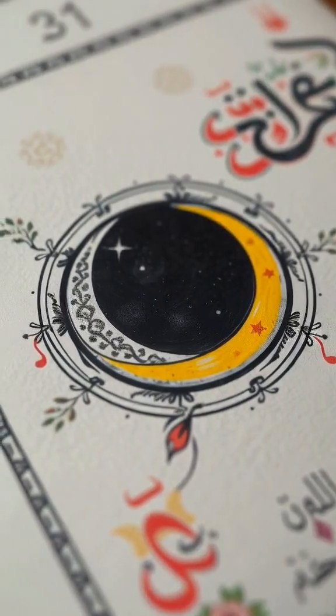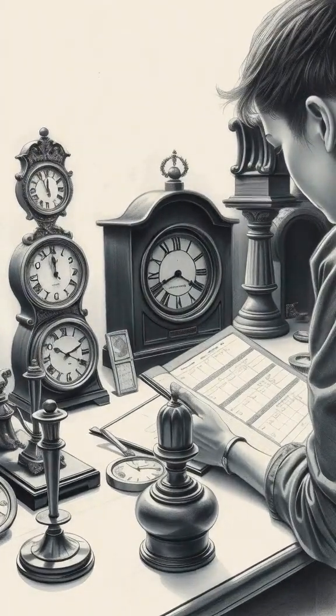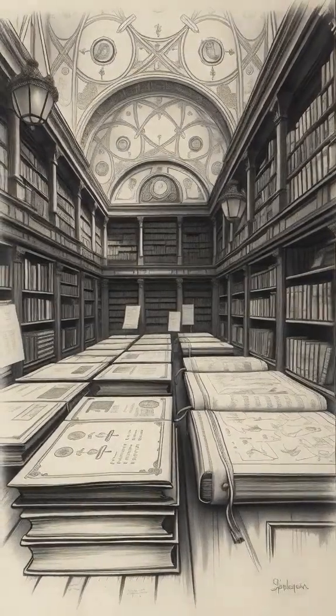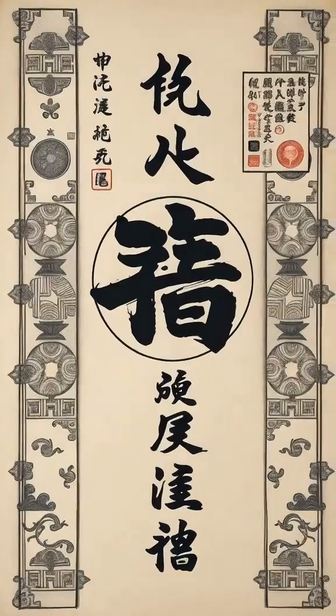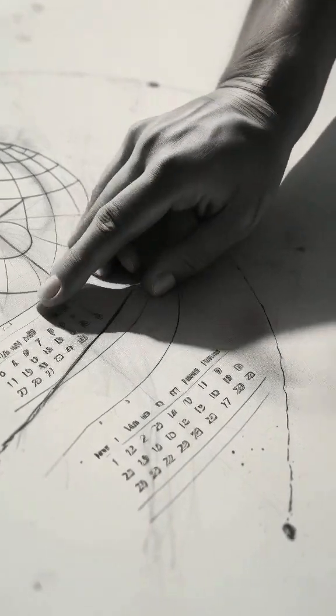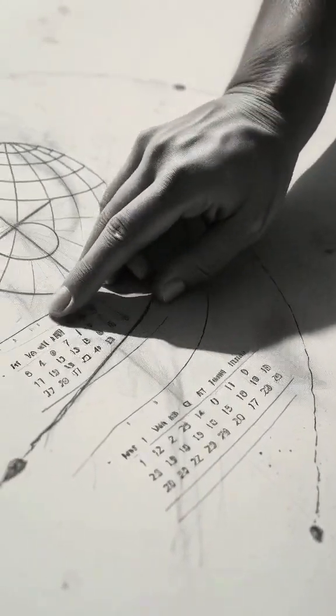But did you know different calendars have their own systems? Take the Islamic Hijri calendar, for instance, which is lunar-based. Here, a century still spans 100 years, but those years are shorter than solar years, making it slightly different in alignment.